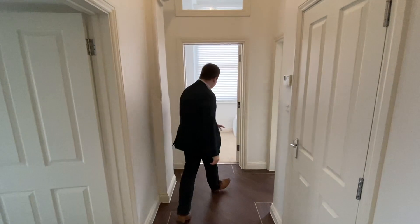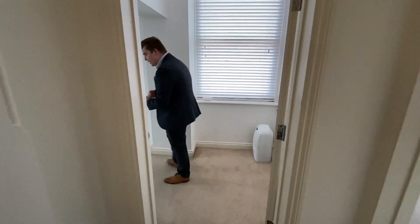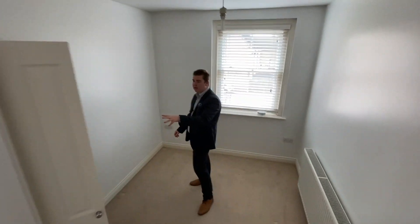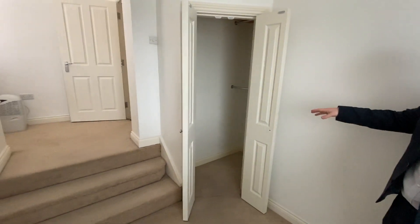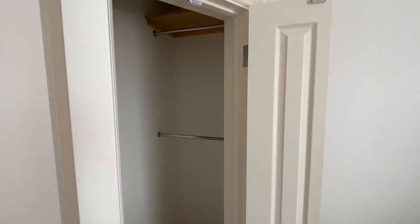And finally we've got the second bedroom — still a really good size. This one does benefit from a built-in wardrobe, which gives you plenty of space tucked in there. You've got one section for your shoes and one for your clothes and everything like that, so it really does benefit from a lot of space.